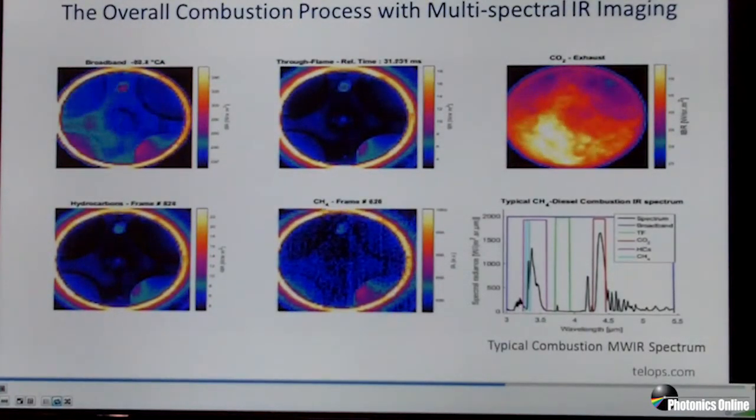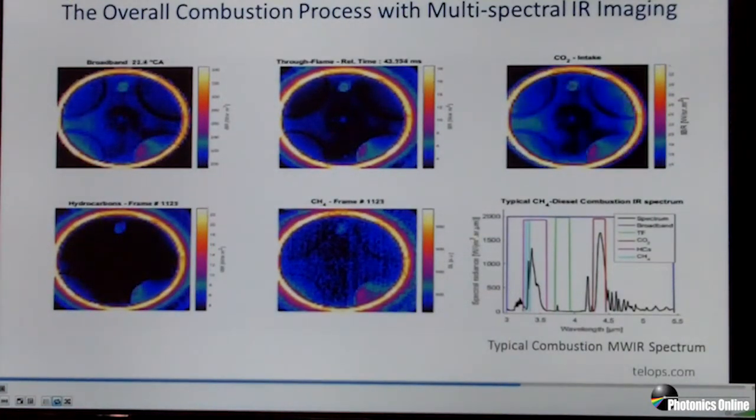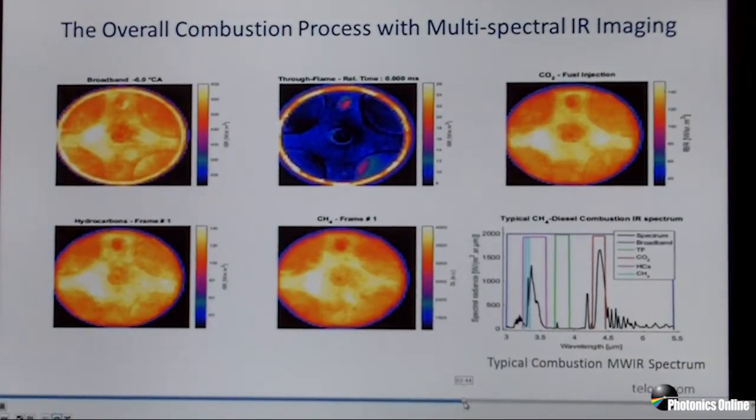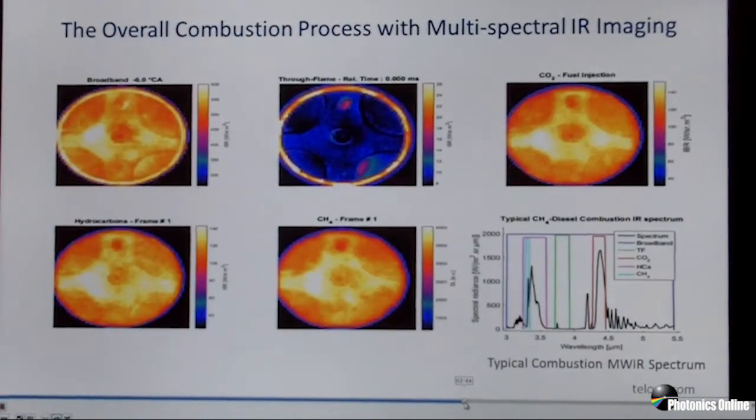We'll look at it one more time and go through the different components as we watch. Each of the five boxes on the screen represent the data stream coming from one of five filters of interest installed in the camera. We have a broadband filter which shows the entire spectrum from 3 to 5 microns integrated. The second, top middle, shows what we call a through-flame filter, avoiding the emissions from any gases in the combustion chamber, which allows you to see the temperature of the combustion chamber walls themselves.